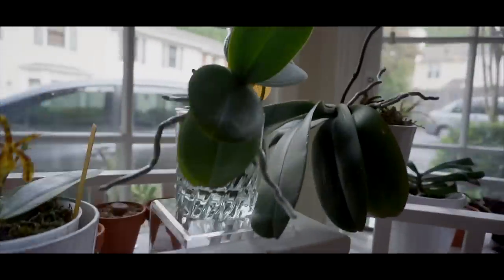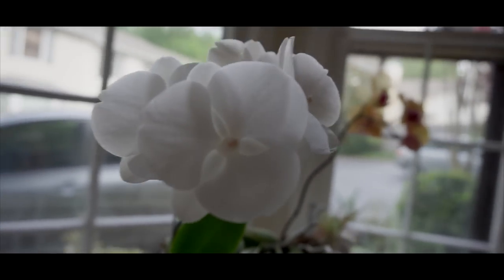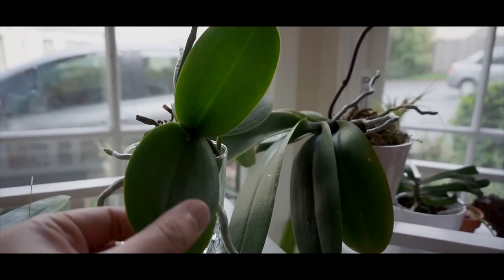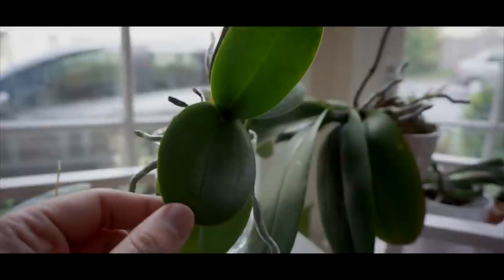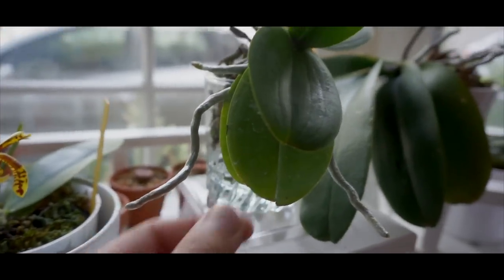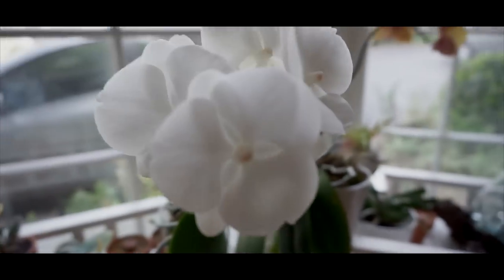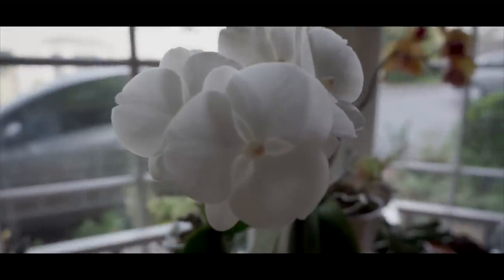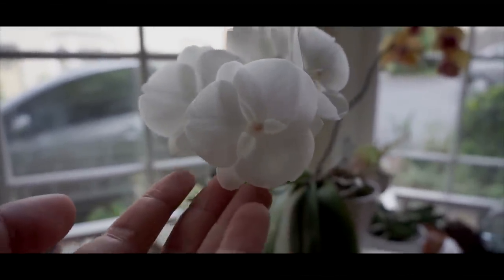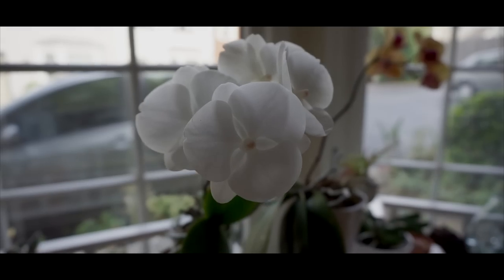Moving up, here is a No ID Peloric White — and this one is really a true miniature. The two leaves that developed during my care have never actually gotten bigger than the previous one. I'm losing one of the leaves though. The blooms are just fantastic — the lip is basically another petal, it's very symmetrical. It's not flat, but very symmetrical. No fragrance.